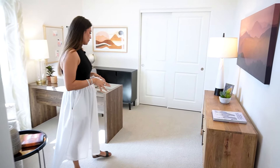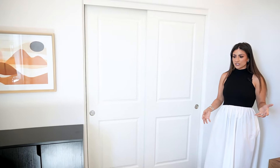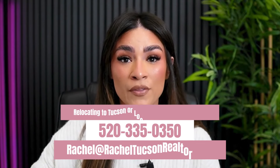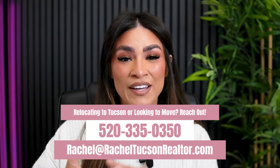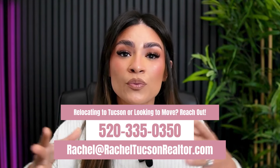Over here we have the third guest bedroom. You can obviously use this as a guest bedroom or as an office space, but these are big bedrooms — really good size. If you're looking to relocate to Tucson or if you already live in the area and have interest in this neighborhood or any of the new construction communities within the Tucson area, I'd love to help you. My contact information is going to pop up on the screen — go ahead and screenshot that, save it for later, and we can set up a one-on-one call to go over everything you're looking for in a house and neighborhood.